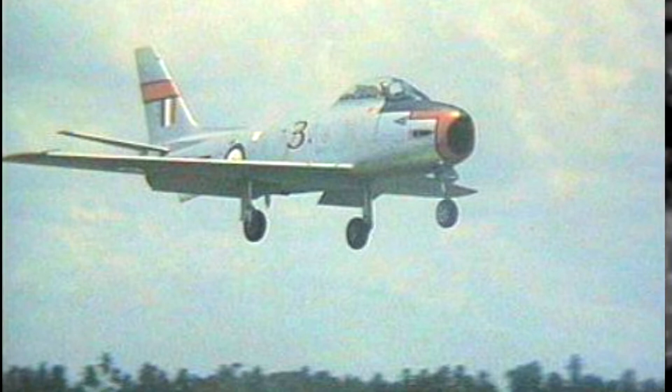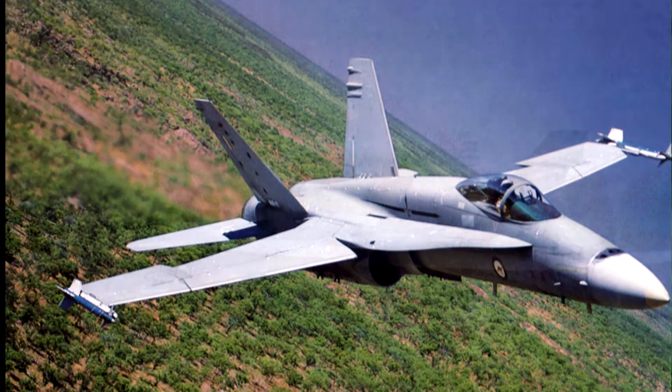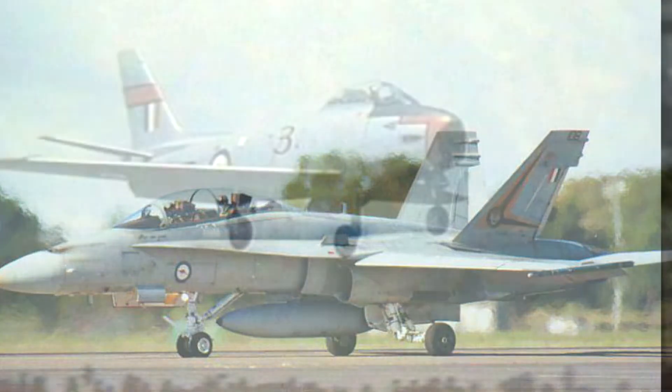Three Squadron was reformed at Canberra with principally Australian-built, licensed Mustang fighters, along with a bunch of Oster trainers — little light stick-and-string Osters — and two or three Wirraways as interim trainers. They operated as a liaison squadron for quite a few years after the war.